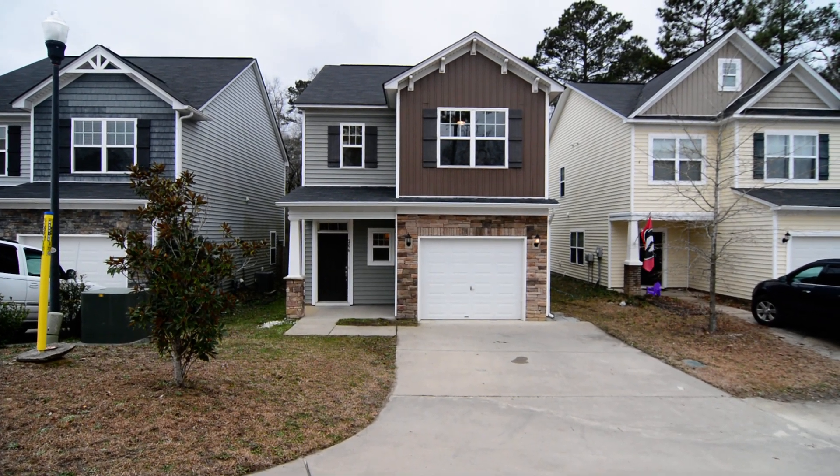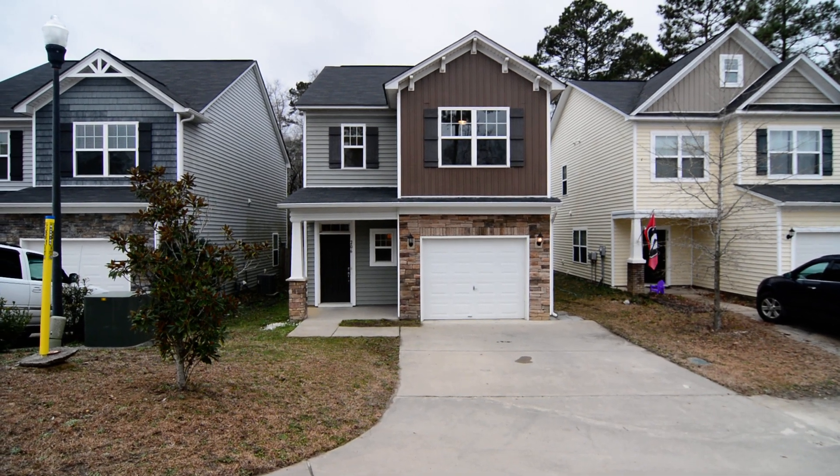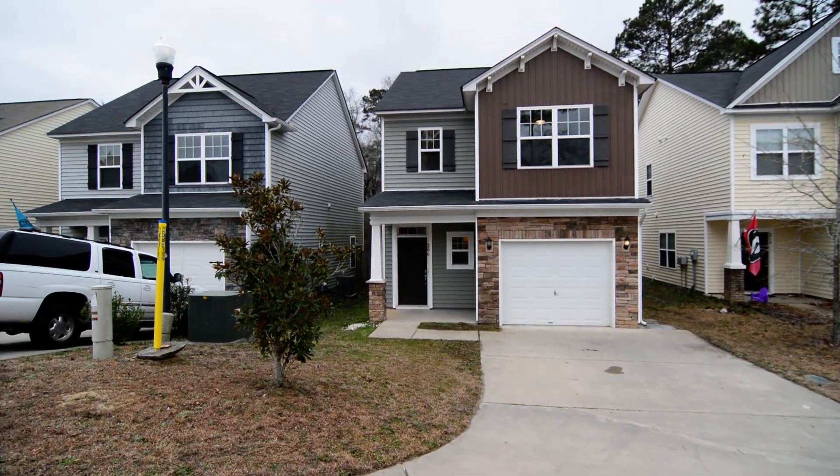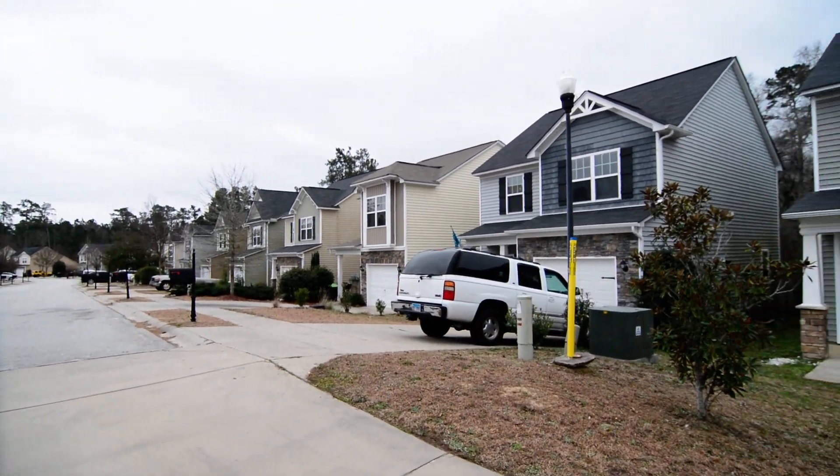Welcome to 206 Stanley Court. This lovely three-bedroom, two-and-a-half-bath home features a one-car garage, a covered front porch, and granite countertops in the kitchen.